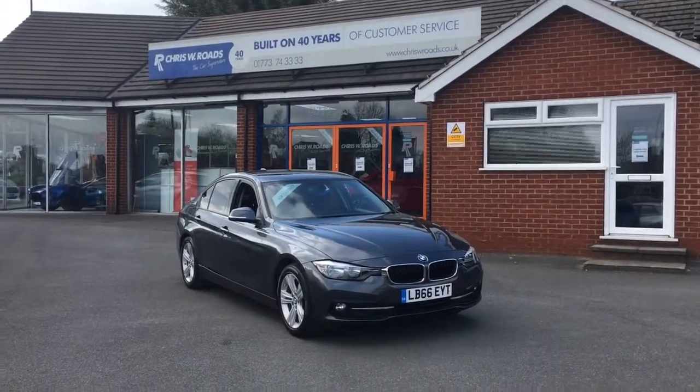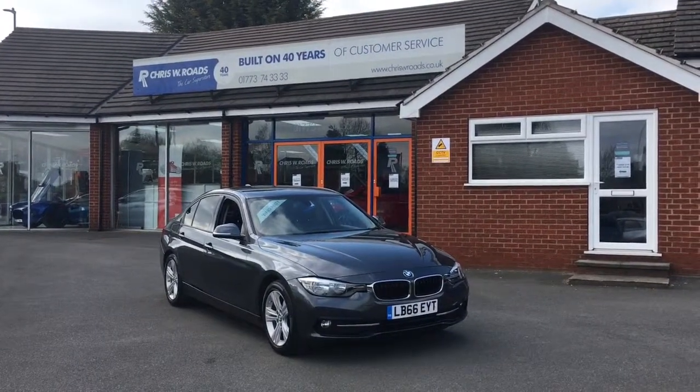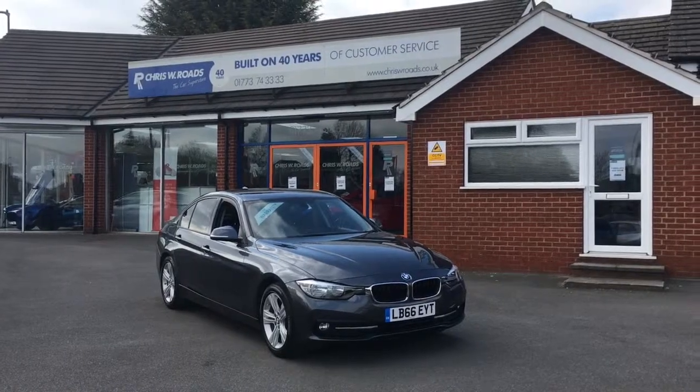Hello, this is Rob from Chris W Rhodes. Here we have a BMW 320d which looks very smart in grey. I've got some great features on the interior to show you, so let's start with the walk around.